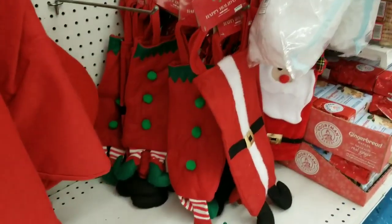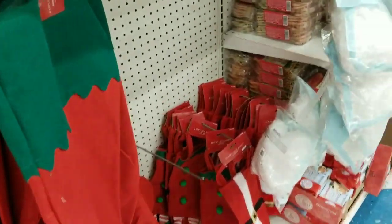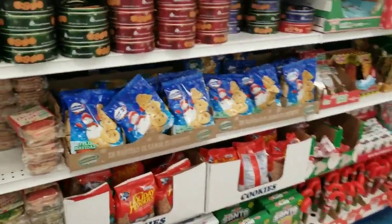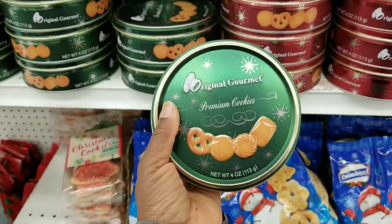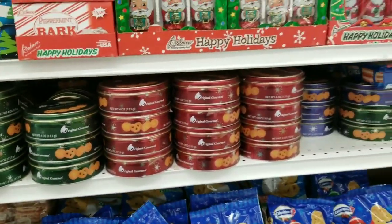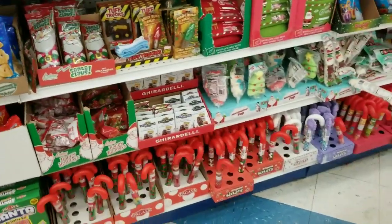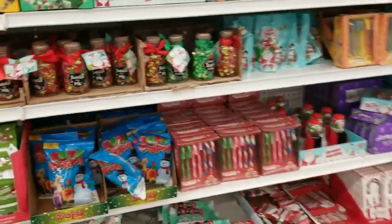You also have wine bags there. And then Christmas cookies — this would make a nice stocking stuffer, 99 cents. Look at that. And different candies and cookies — different Christmas treats. Look at these.